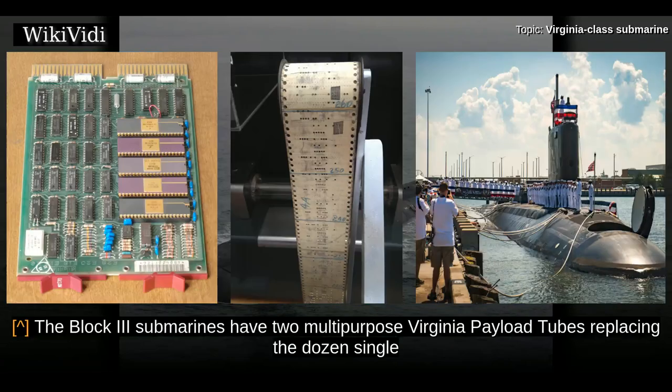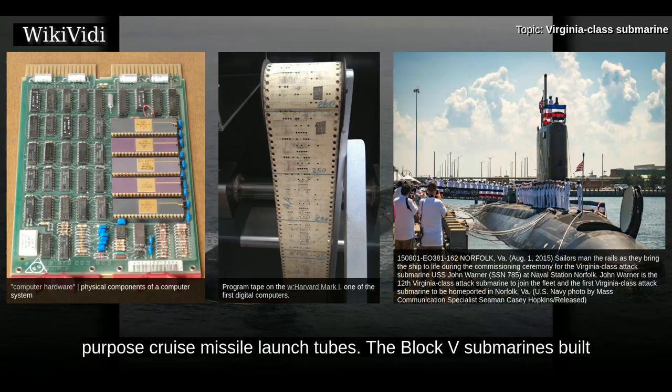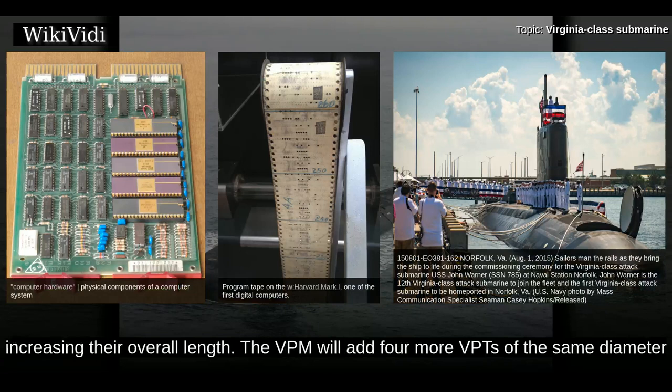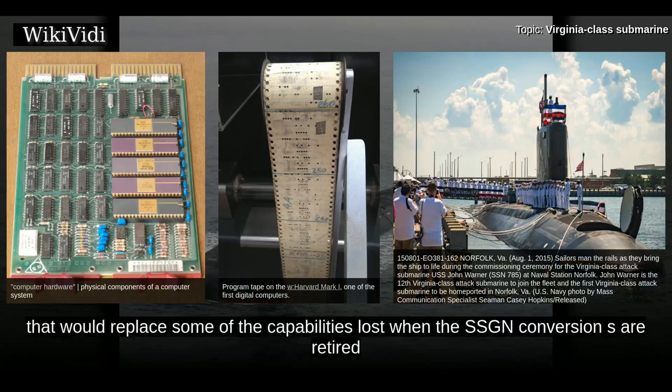Virginia-class submarines are also equipped with a low-frequency towed sonar array and a high-frequency towed sonar array. The Block III submarines have two multi-purpose Virginia payload tubes replacing the dozen single-purpose cruise missile launch tubes. Block III submarines built from 2019 onward will have an additional Virginia payload module mid-body section, increasing their overall length. The VPM will add four more VPTs carrying up to seven Tomahawk missiles apiece, replacing some capabilities lost when the SSGN conversions retired from the fleet.